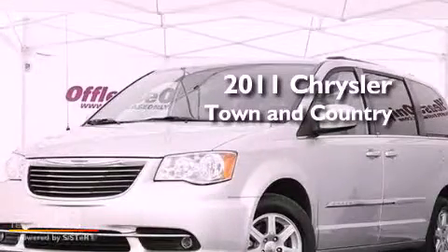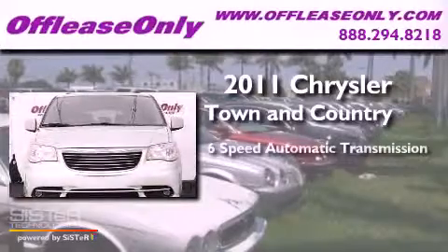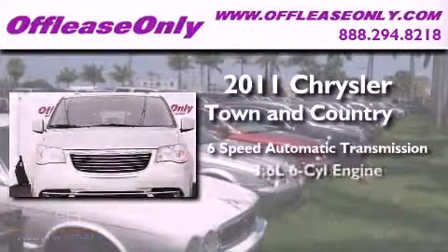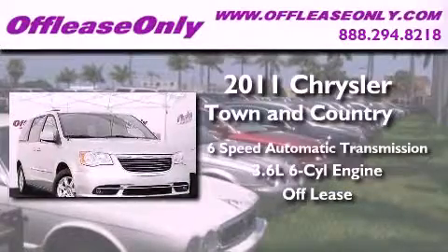This is a 2011 Chrysler Town & Country. This vehicle has seating for 7 adults, a 3.6 liter V6, and having just come off lease, this Chrysler is in like-new condition.